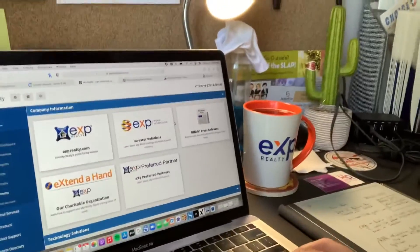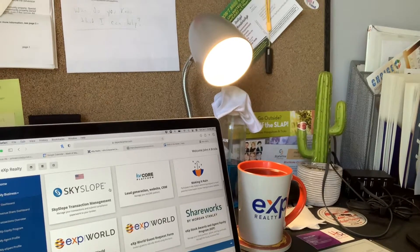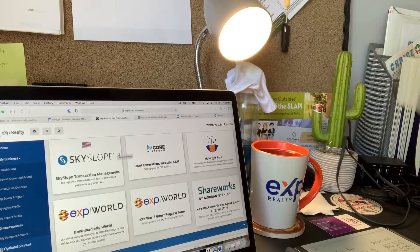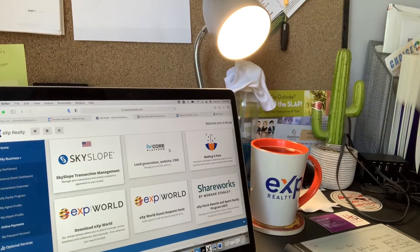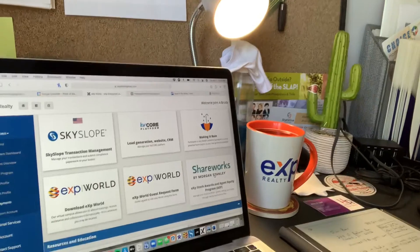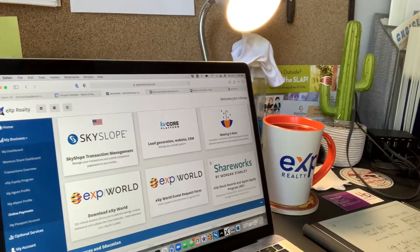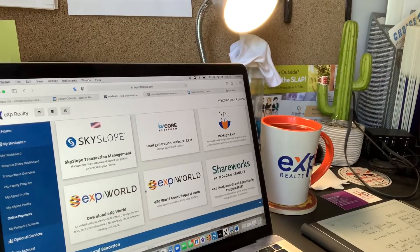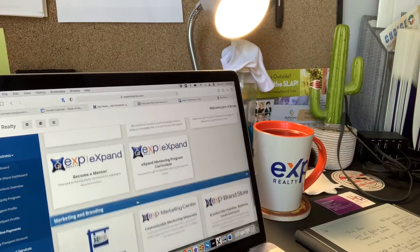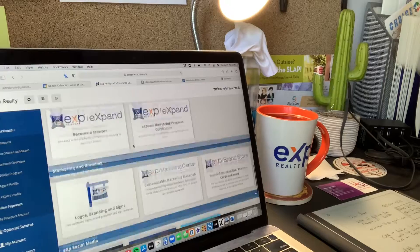But what do I get for that? Well, I get this beautiful system right here. This is our eXp company information. I get SkySlope, which is our document center — that's how we run all our files for listings and for buying. I get KV Core Platform, included in my fees. That's my website, my CRM, everything I have. I've got my ShareWorks file, which is where I go to see the money I earn in stock with this company and the stocks I buy on my closings. I get the eXp world, which is a virtual world that we work in. I get access to mentoring, and I am actually a mentor with eXp over the last year for new agents in my marketplace.